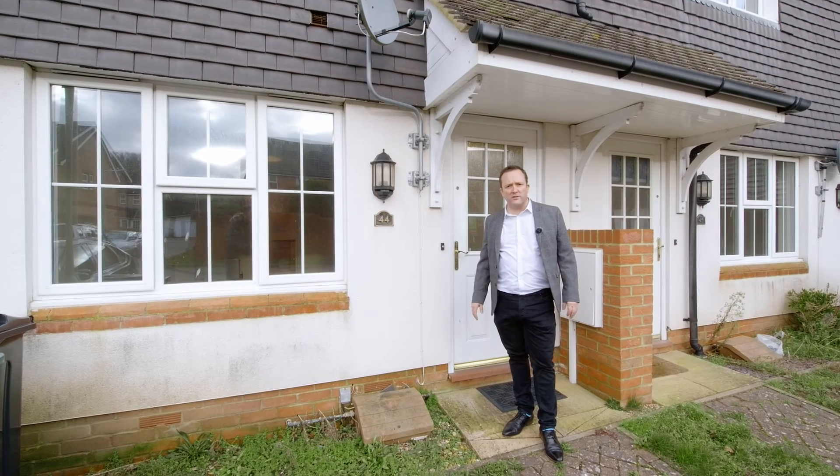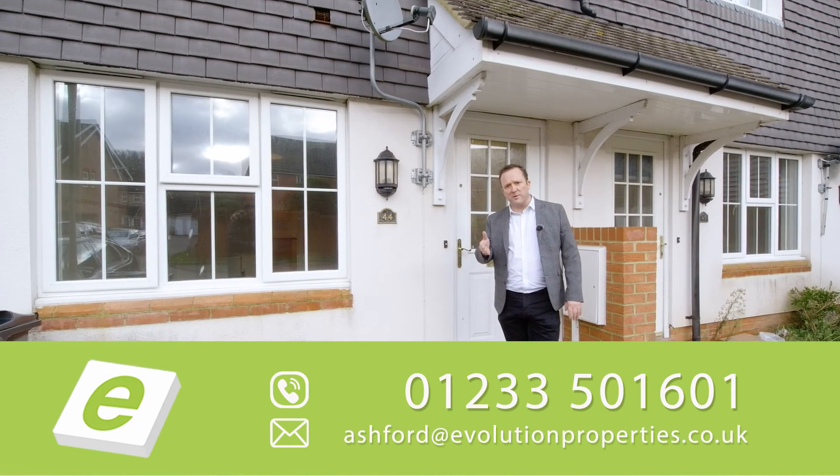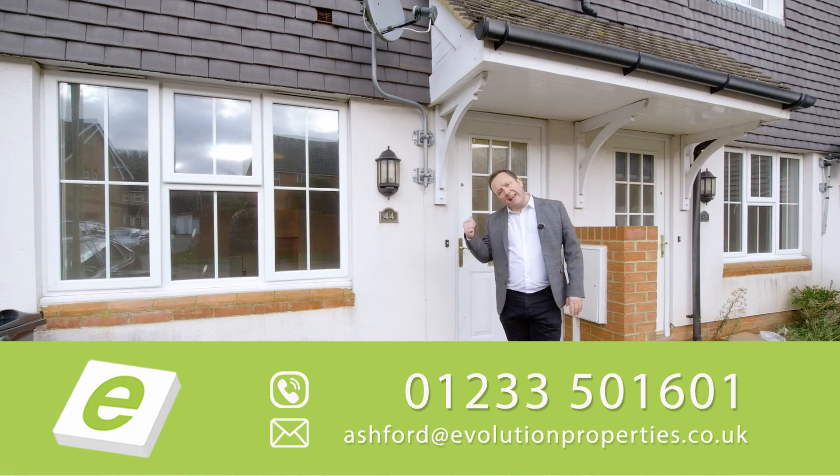So there it is — 44 Bryony Drive. I think it's an ideal investment property, or even for your first time buyer. Give me a call today. Let's get you viewing it.